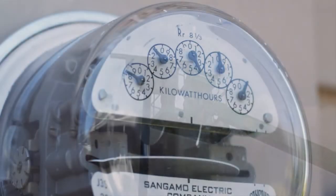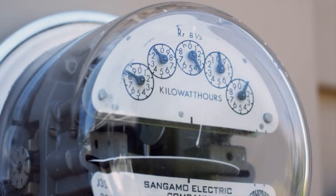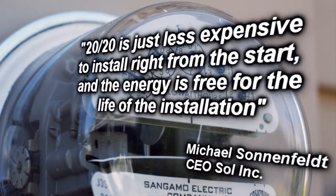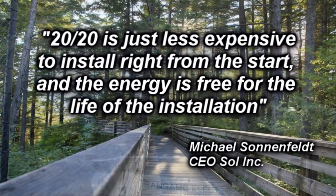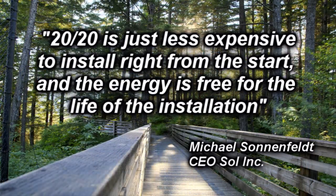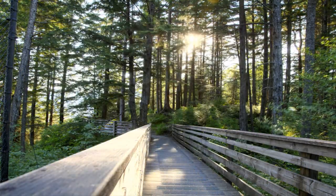Michael Sonnenfeld, CEO of Sol Inc., stated: Normally it takes years of energy savings to offset the higher cost of most alternative energy installations. But the 2020 is just less expensive to install right from the start, and the energy is free for the life of the installation. We know this is a game changer.